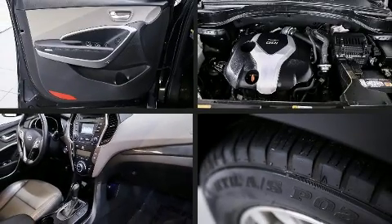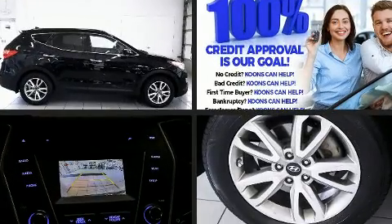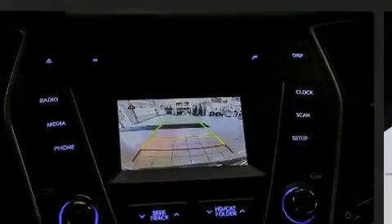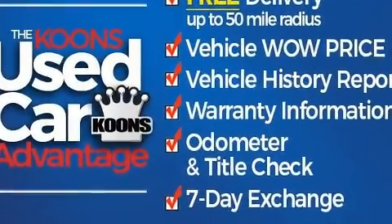Treat yourself to a test drive in the 2016 Hyundai Santa Fe Sport. It features an automatic transmission, all-wheel drive, and a two-liter four-cylinder engine. A turbocharger further enhances performance while also preserving fuel economy.